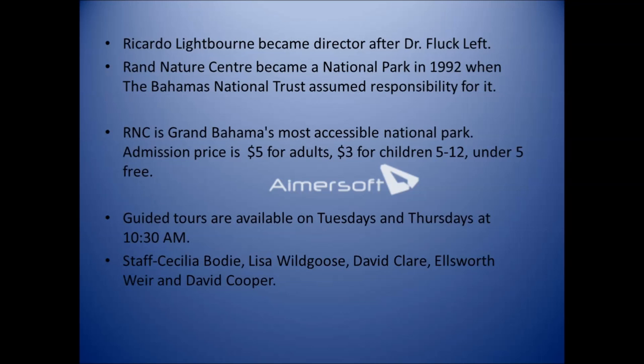As a point of interest, Ricardo Lightborn, now a newscaster on ZNS, became director here for several years. The RAND Nature Center became a national park in 1992 when the Bahamas National Trust was given responsibility for it.